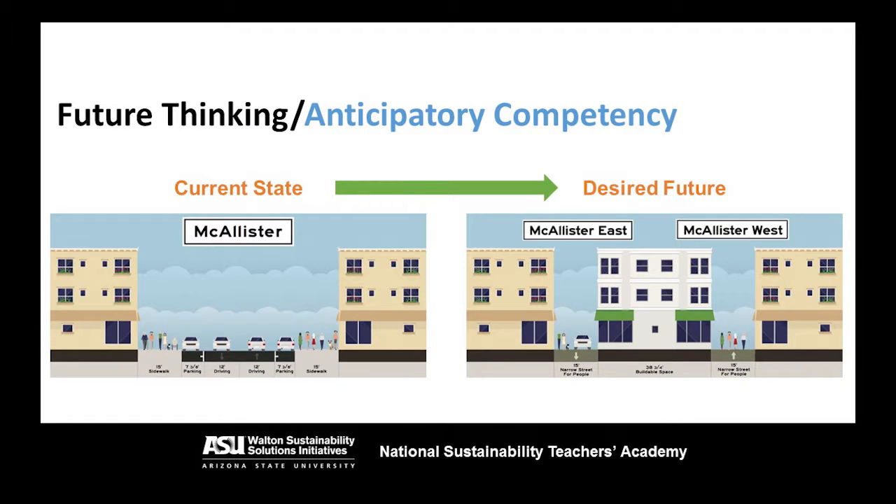The first sustainability competency is called future thinking, or the anticipatory competency, and this is all about being able to imagine what you want for the future of the community or country that you're living in. In this slide, you see two versions of a street where the community members have decided they want to limit traffic flow through their neighborhood. On the left side, you have the current state of the street with lots of traffic between two large buildings, but the community has a desired future — they've imagined and anticipated what they want that future to look like. That desired future is essential to solving the problem; it's like having a roadmap to where you want to go.